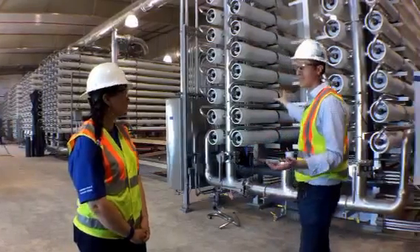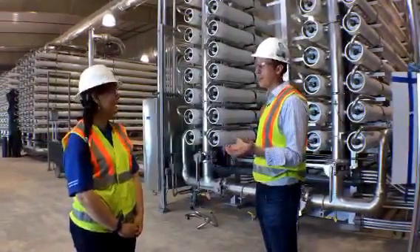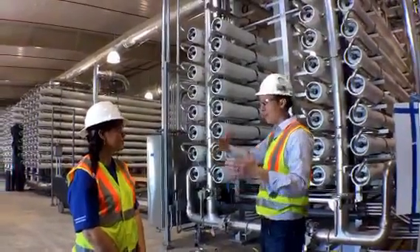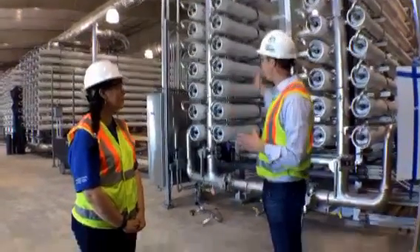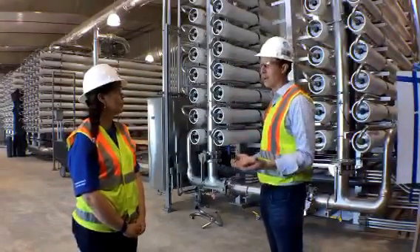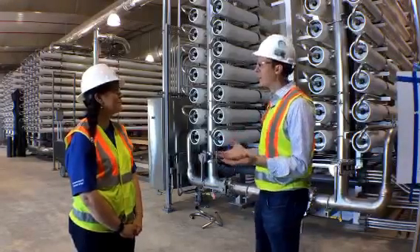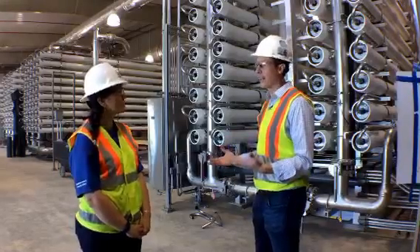This white portion — just some terminology — is called a vessel. It's the housing of the membranes. Within each vessel we're going to have seven membranes. They're spiral round, about 40 inches long and eight inches in diameter. For all this area here we're going to have over 1,900 membranes total. These membranes tend to last five to seven years if you do a good job cleaning them.